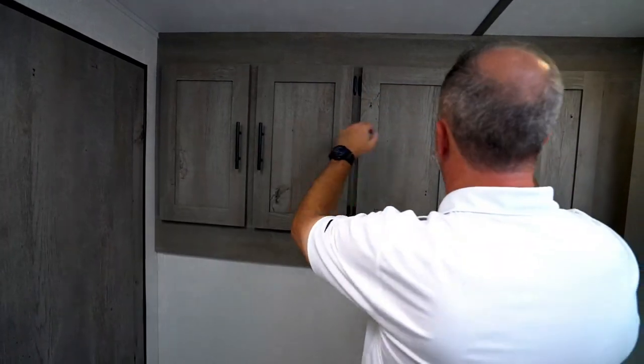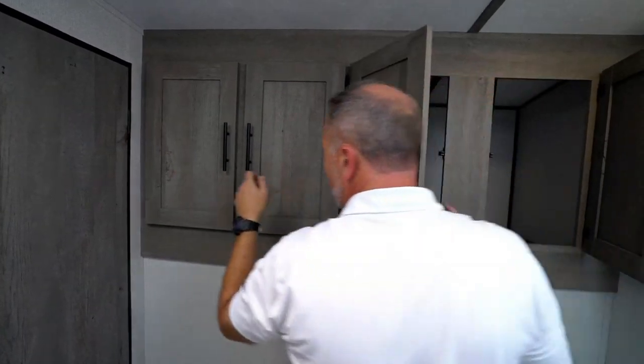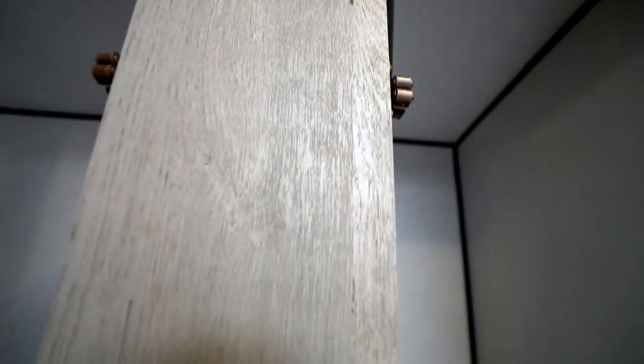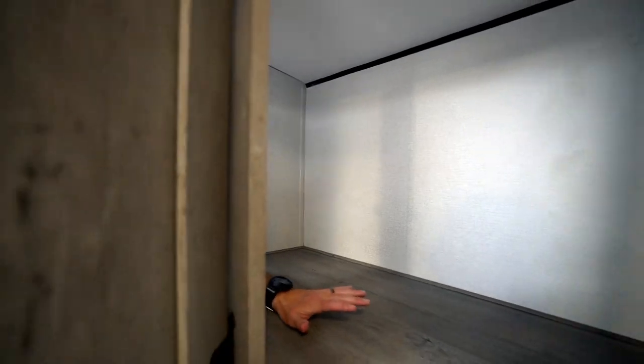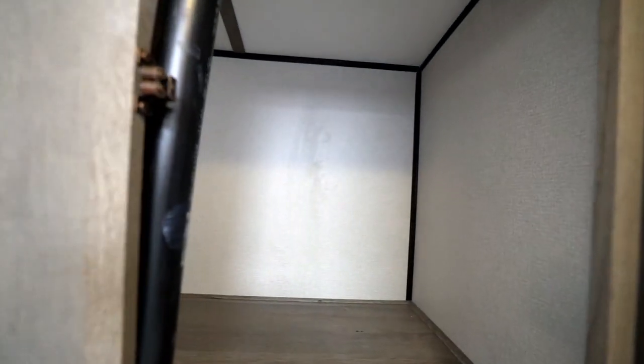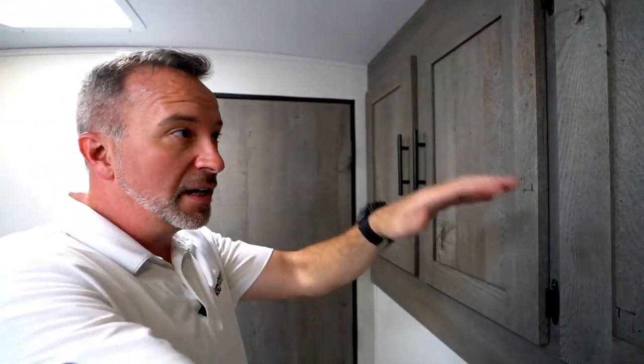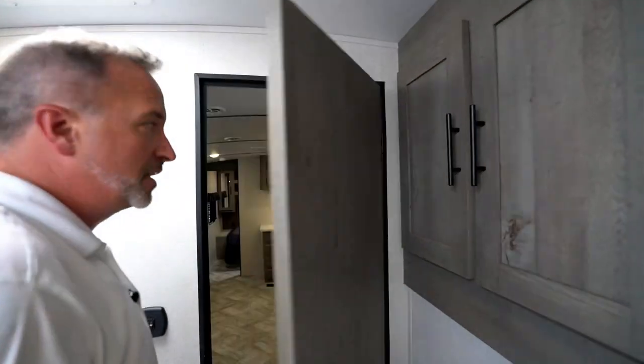Look at the storage I have here on the campsite — that is some space when you're in there. This is the hideaway — where if you want to put those Girl Scout cookies that everybody else is finding, your clothes, your hunting gear, your fishing gear, that's where you're going to put it.